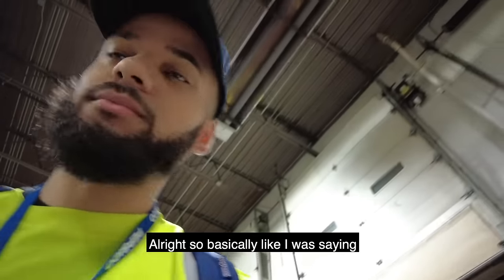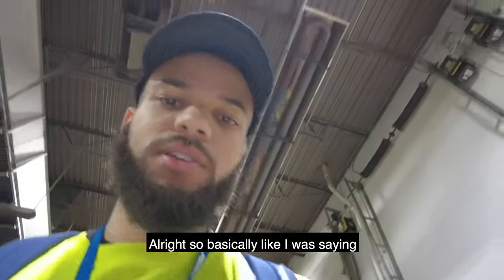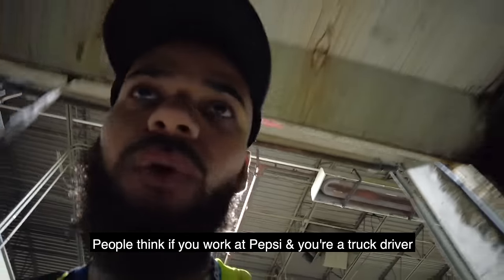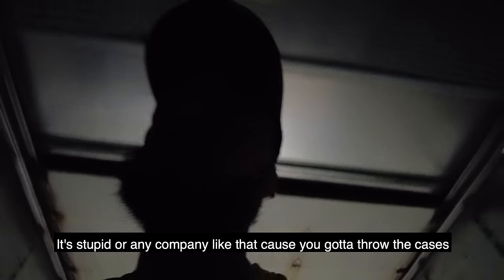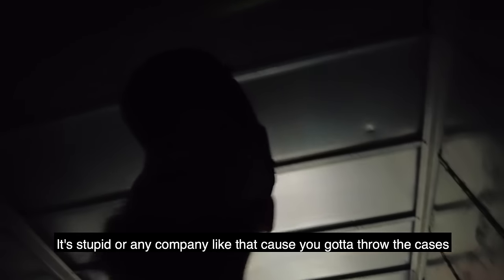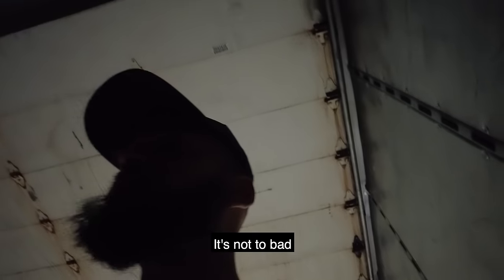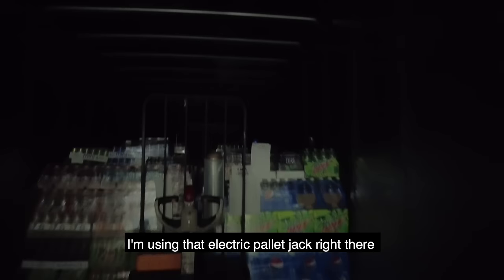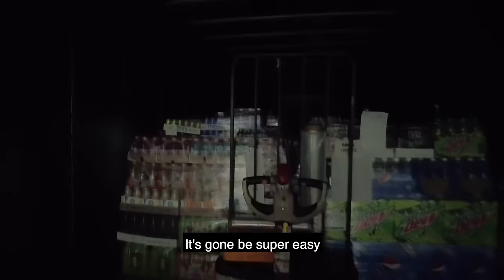It's really no hard work. If you think working at Pepsi as a truck driver is stupid — or any company like that because you gotta throw cases — a lot of times it's not too bad. You can actually use an electric pallet jack. You don't gotta toss cases. I'm using the electric pallet jack — it's kind of dark in here — and I just gotta knock out all these pallets. I got 25 pallets for three stops. It's gonna be super easy.